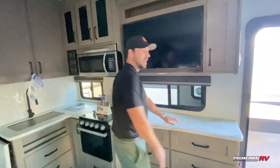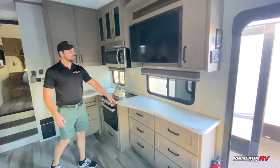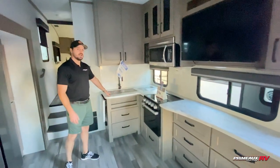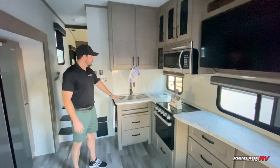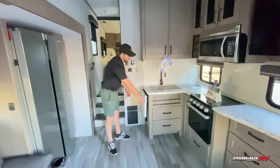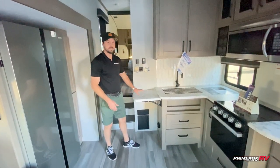Right over here, we have a lot of counter space and storage with all these drawers. The TV is a little bigger this year. And we have our wine rack, plenty of storage up here, and a stainless steel single basin sink. The counter also expands so that you can have some more counter space.